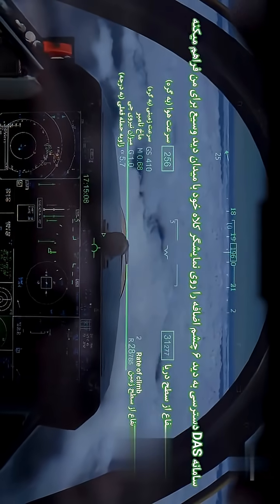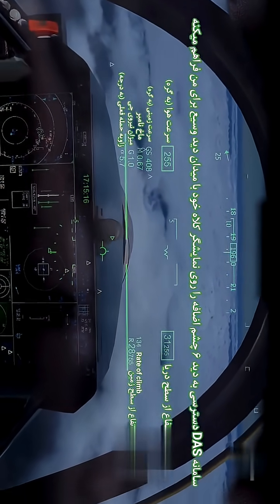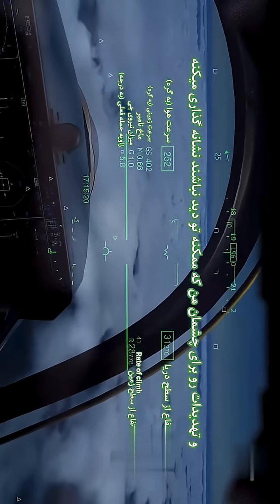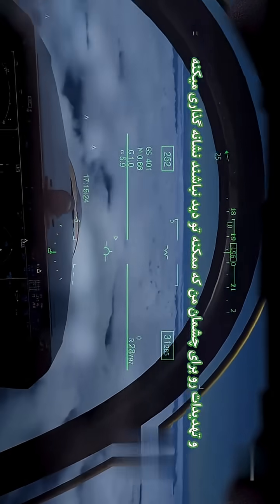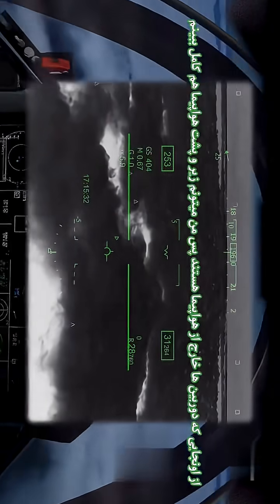Here's the cool part. The DAS acts as an additional set of eyes, giving me greater field of view on the HMDS visor and cues to threats that my eyes may otherwise not see. Since the cameras are outside the aircraft, it allows me to look through the aircraft. I can also switch to night vision without having to switch additional equipment or add it to the helmet. All this helps me make critical decisions faster.